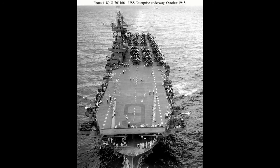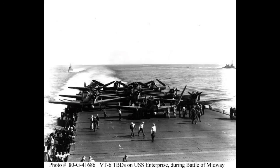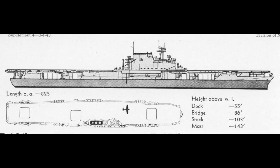Nicknames included the Big E, the Lucky E, the Grey Ghost, and the Galloping Ghost. Enterprise participated in the Doolittle Raid, escorting USS Hornet, which actually launched the bombers. Enemy ships sunk by Enterprise aircraft include the Japanese vessels Akagi and Ryujo, which were both aircraft carriers. Partial credit given for the Hiyo, Shokaku, and the Taiyo.